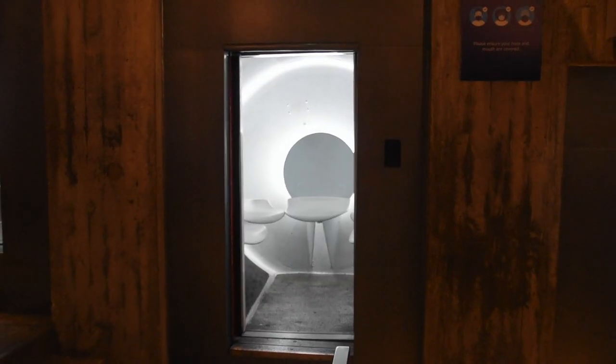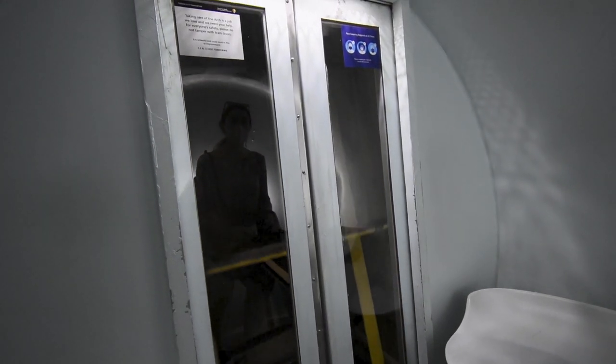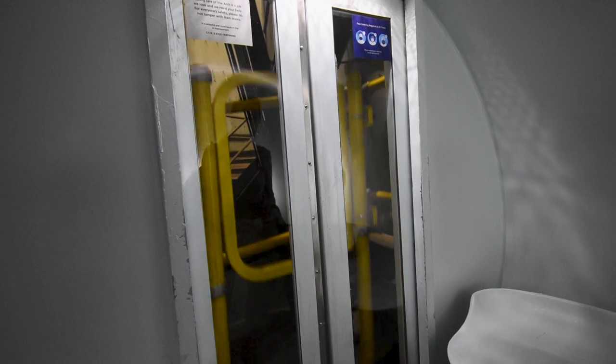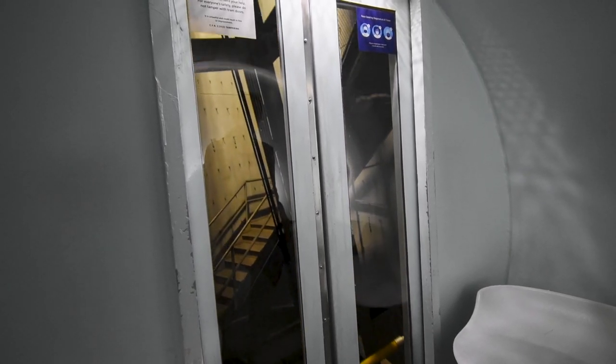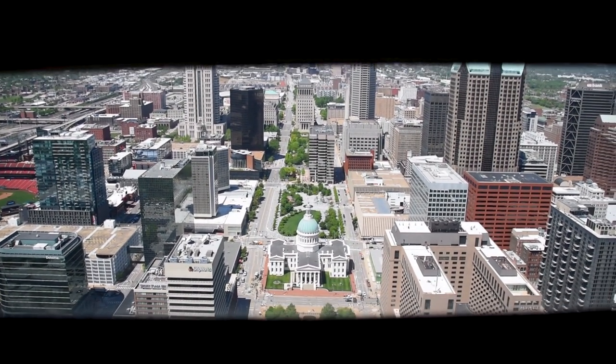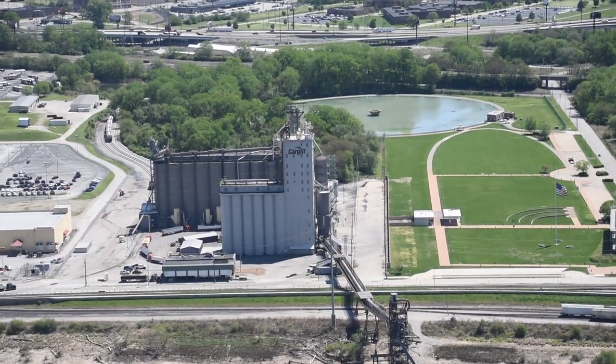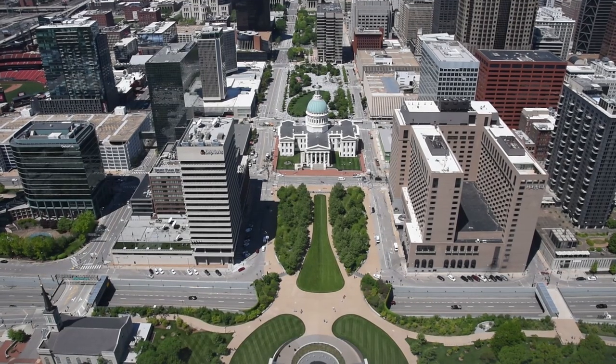Apparently the view from the top is really incredible. Into our little pod and up we go! Once you get to the top of the arch there's a viewing platform where you have to look through these little holes to see the views, but it is a really spectacular view. You get to see all of St. Louis from above and it's just a really wonderful way to see the city.